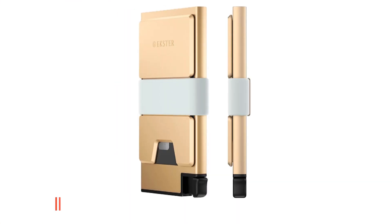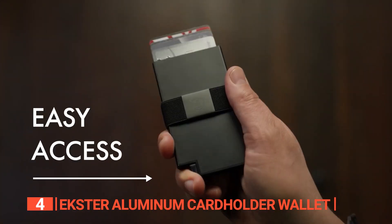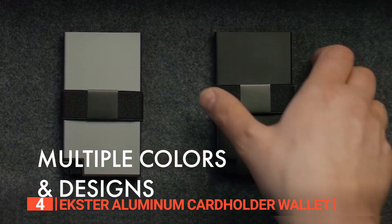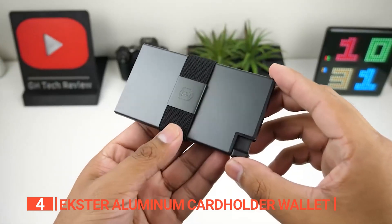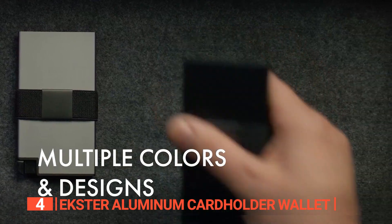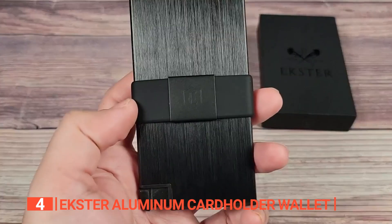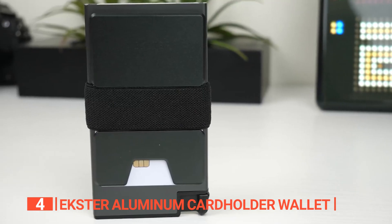Up next in fourth place is the Ekster Aluminum Card Holder Wallet. This unit represents a sleek and innovative departure from conventional accessories, redefining the way you transport and safeguard your essentials. Particularly designed with contemporary lifestyles in mind, this wallet seamlessly blends cutting-edge features with premium materials, promising an exceptional everyday carry experience. When it comes to the security of your sensitive information, the Ekster Aluminum Card Holder Wallet has your back. It boasts built-in RFID data protection, creating an impenetrable shield against wireless theft and unauthorized scanning, ensuring your peace of mind. As for its build quality, being constructed from 60-63 T5 aluminum significantly enhances its durability.